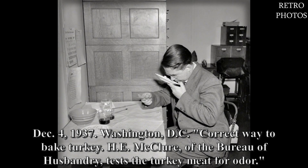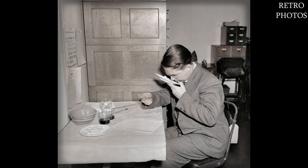December 4th, 1937, Washington DC. Correct way to bake turkey: H.E. McClure of the Bureau of Husbandry tests the turkey meat for odor.